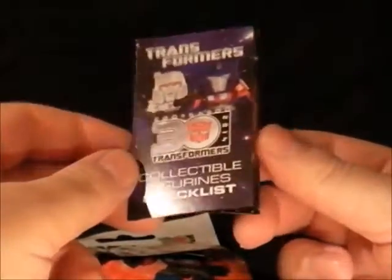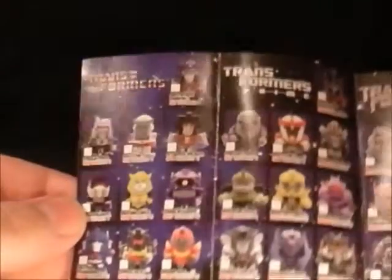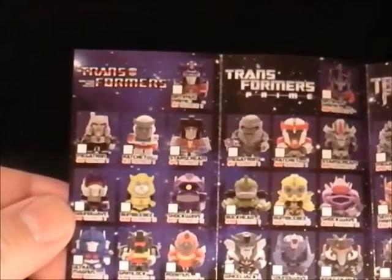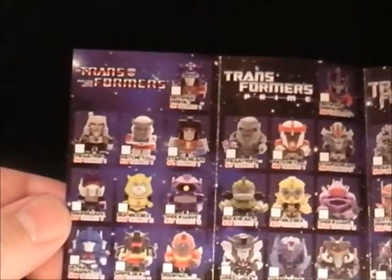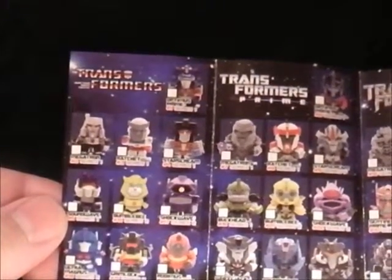Figurine checklist — let's see who we've got. Oh my god, there's fucking loads. So we've got: Optimus Prime, Megatron, Ratchet, Starscream, Soundwave, Bumblebee, Shockwave, Ultra Magnus, Grimlock, and Hot Rod.